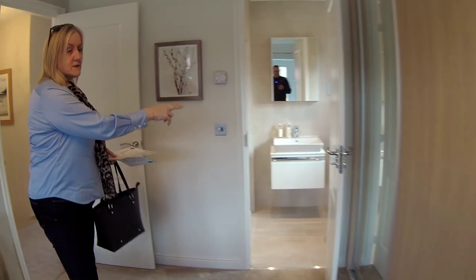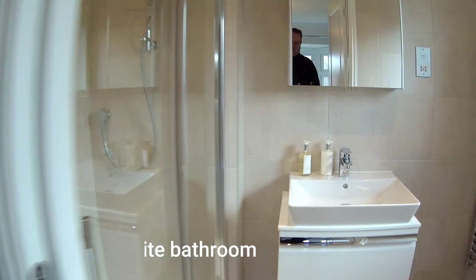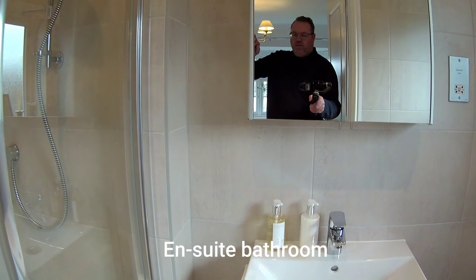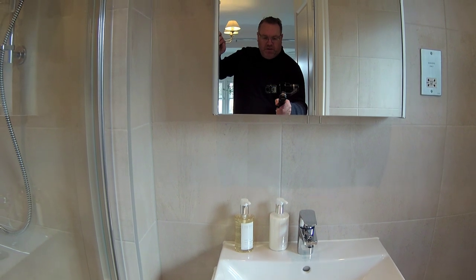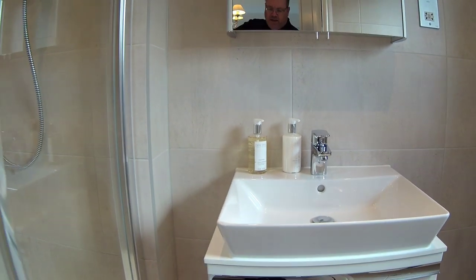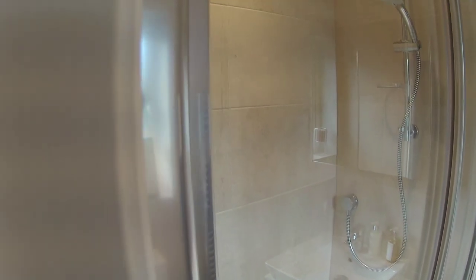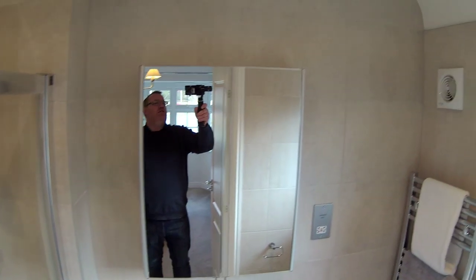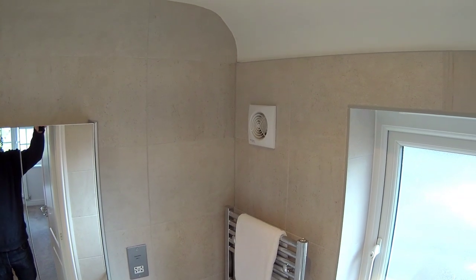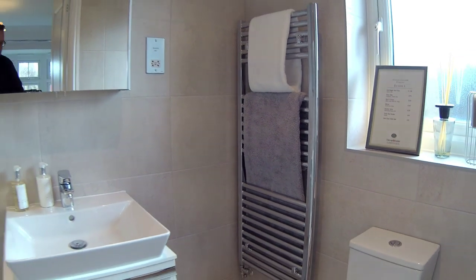This master bedroom has got an ensuite. Very nice sanitary ware there - lovely, lovely profile to the sink. We've also got a shower as well, which is really nice. And again you've got that curvature in the ceiling there. Nice towel rail as well. That's quite a nice little ensuite.